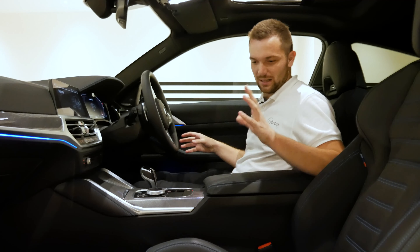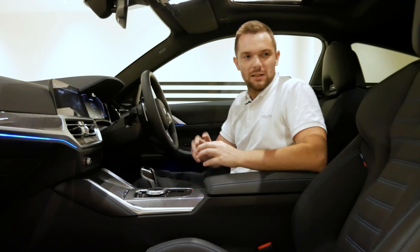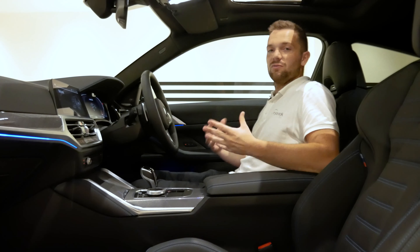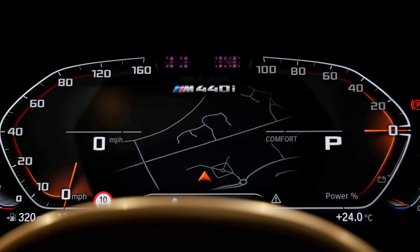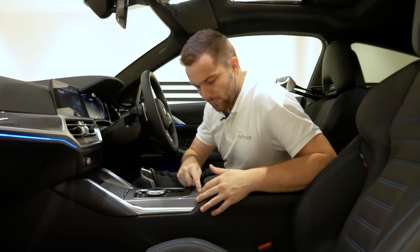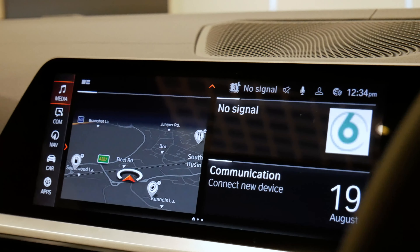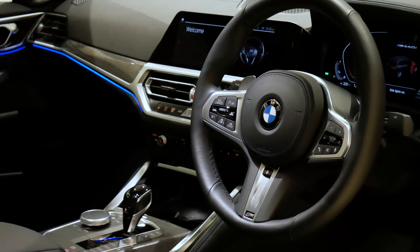The first thing I notice when I jump in are these seats — they're definitely from an M car. They come with the M Sport Pro package and they are absolutely fabulous. The general architecture in here is very BMW, very latest generation. We've got the Live Cockpit Professional directly in front, offering a really clear view. In this car we've got heads-up display, Harman Kardon sound system, and gorgeous carbon weave trim. We've also got the newest iDrive 7 operating system in the centre, which is very easy to use, and a sunroof.